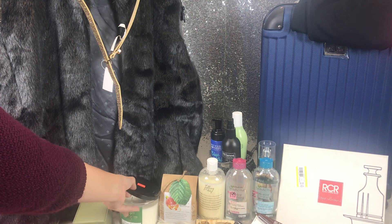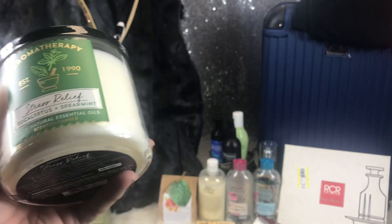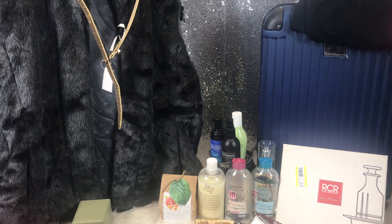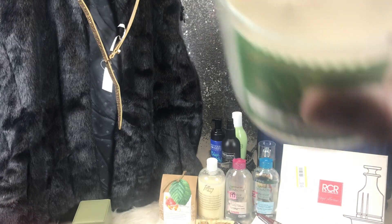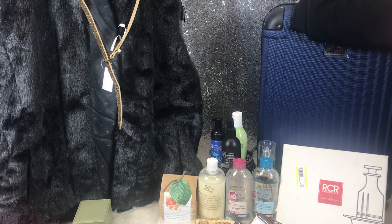Candles — y'all know I am obsessed. I picked up this candle from the rummage sale. It is a Stress Relief Eucalyptus and Spearmint — Bath and Body Works, brand new three-wick candle. It was $0.50. Love it, had to get it. I love the smell of eucalyptus and spearmint.